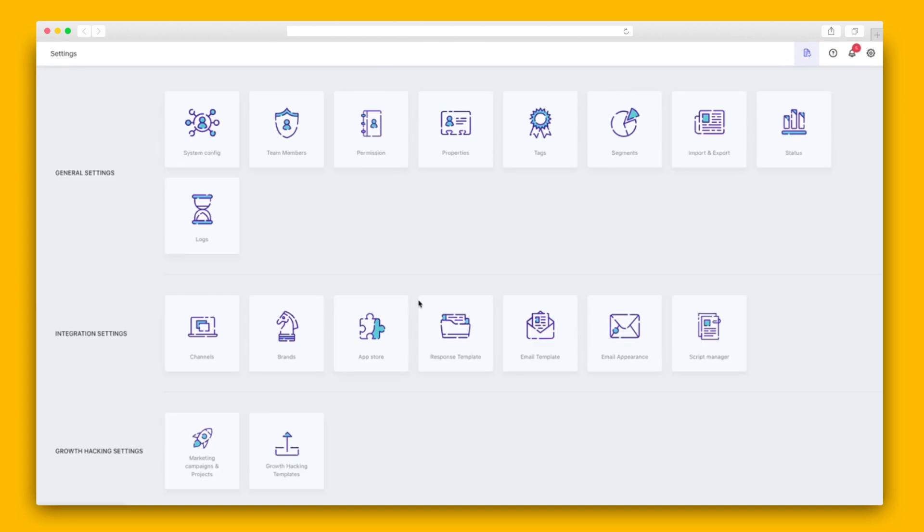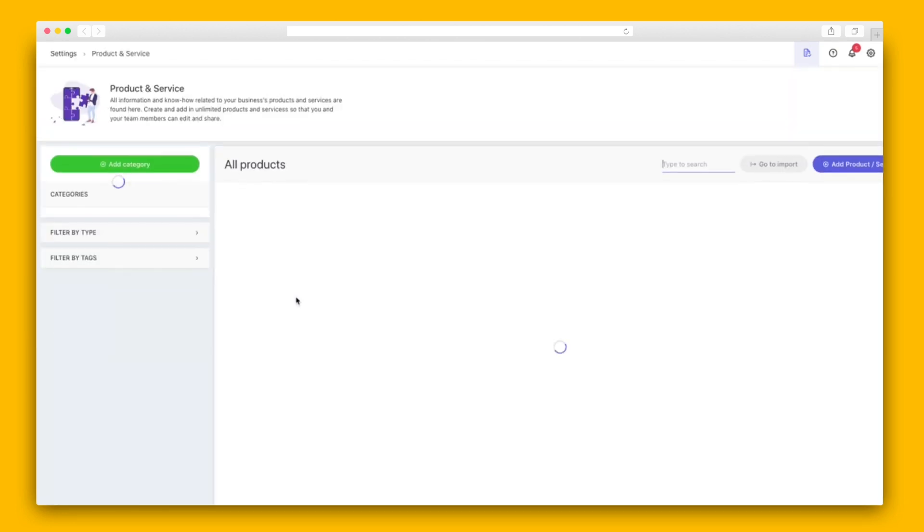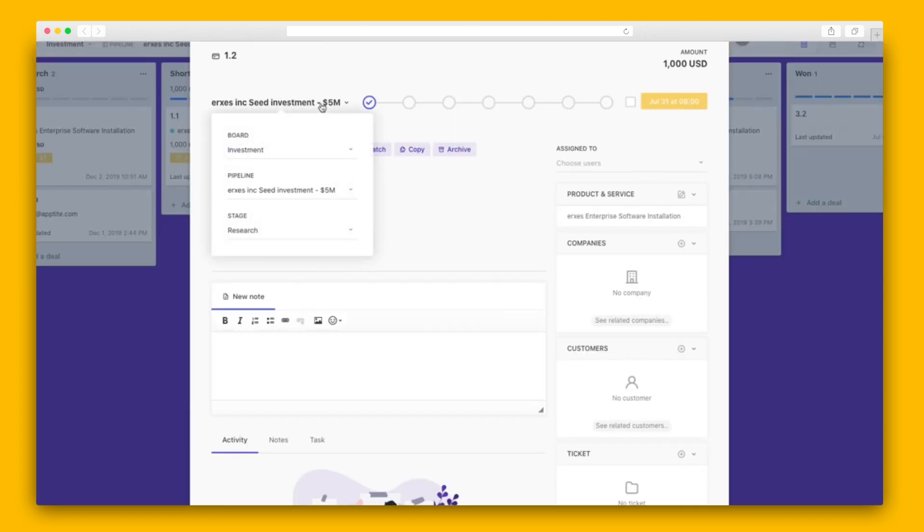Next, we've got the Sales Pipeline, where users can manage and track their complete sales pipeline using Kanban-style boards. All you have to do is name the sales pipeline, then assign it a stage, team member, and products, along with any price tags and discounts.